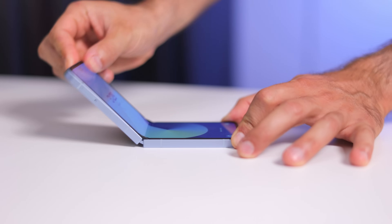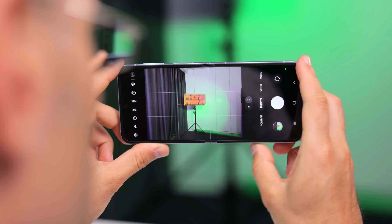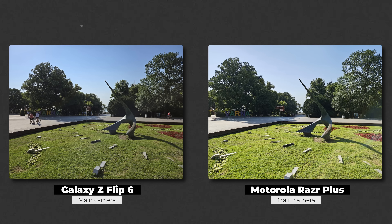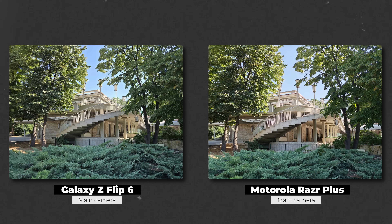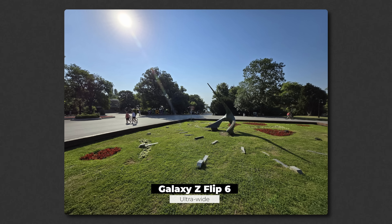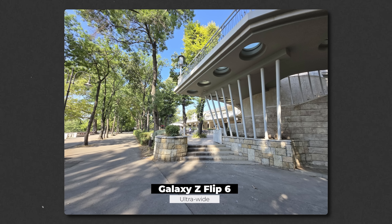From here on, the Galaxy kind of starts taking over. The construction on it feels more solid, and especially the hinge — it's smoother and stronger. Camera quality also goes to the Galaxy. Both phones come with a 50 megapixel main camera, but colors on the Razr are incredibly saturated — just too much — while the Galaxy captures a more realistic photo. In low light, the Galaxy captures more light. And there is no ultrawide camera at all on the Razr, while the Galaxy has a quite decent ultrawide camera onboard.